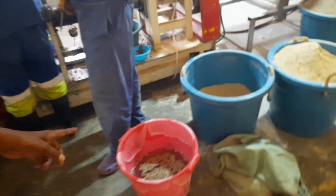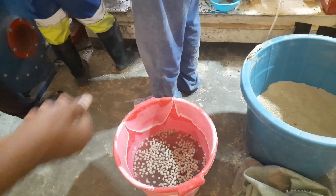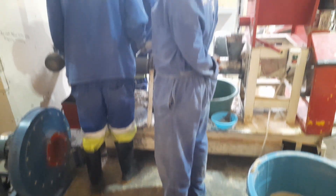This is the floating feed — you can see when you put it in water it floats, and normally it takes about 16 hours for it to sink. These ones have already been tested.